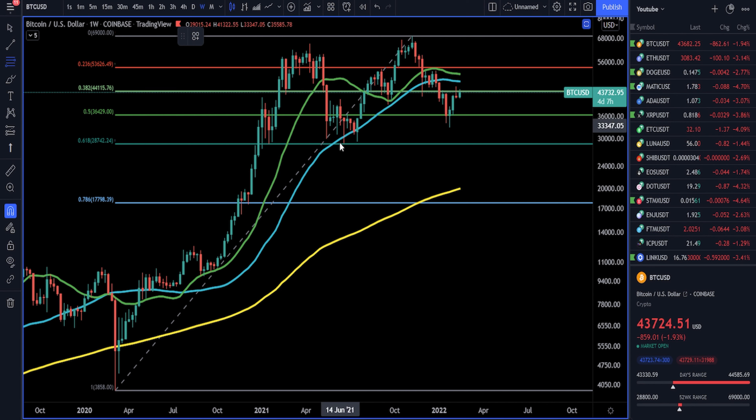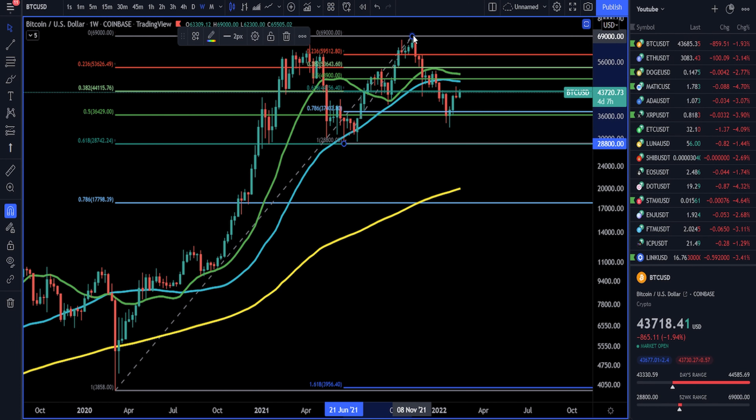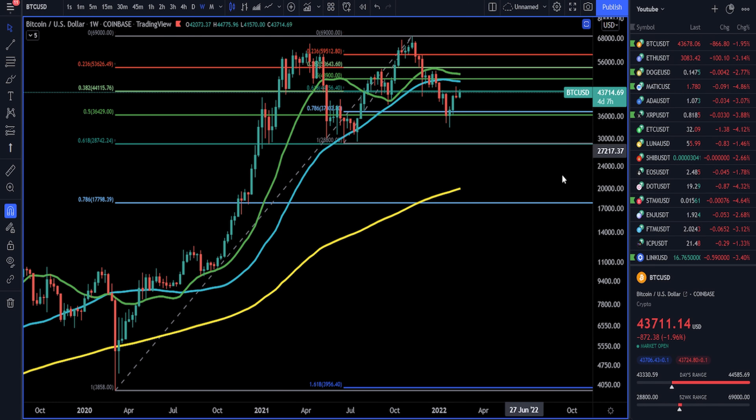Next we're going to add one more Fibonacci. We've done the long-term Fibs; let's do the short-term right here from June 21st of 2021, bringing that up to 69,000. We're looking to see if anything overlaps. We can see one overlap right there, and another overlap up here at 53,000.